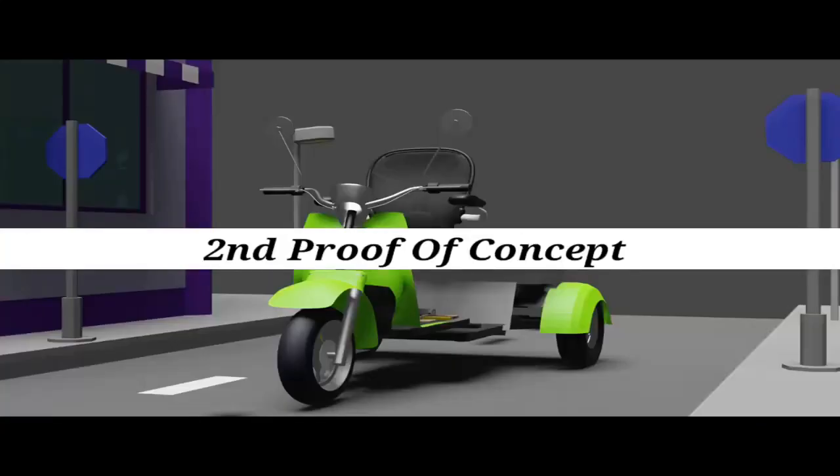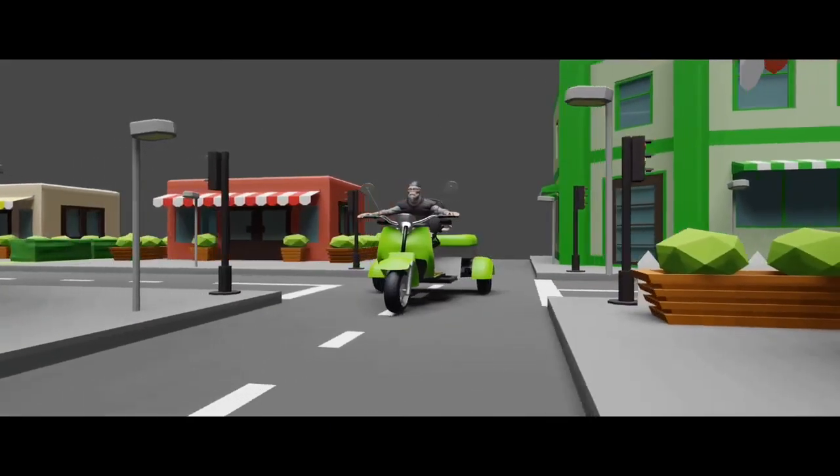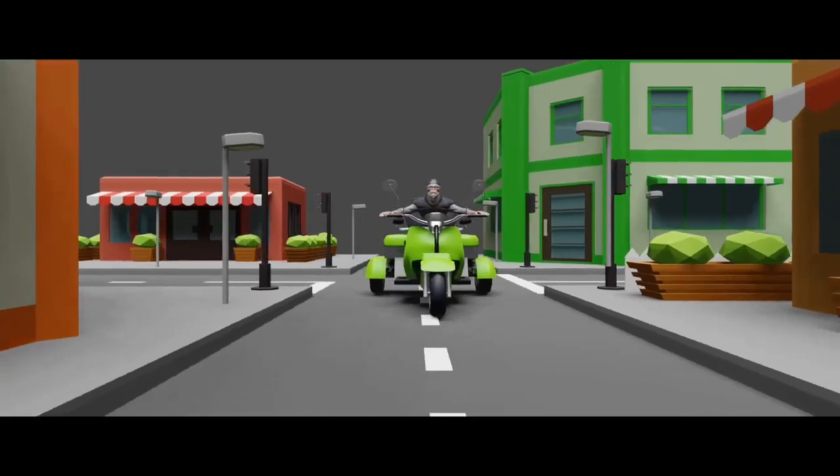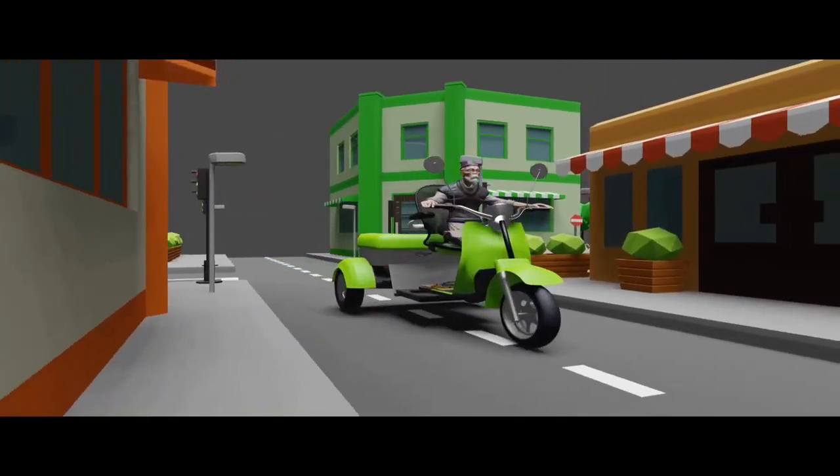With the help of customers' feedback and suggestions given by the evaluators, we have modified the first proof of concept and designed the second proof of concept. The vehicle is equipped with a smart display that shows fault detection, battery consumption range and all other important vehicle information.